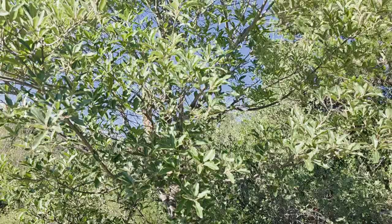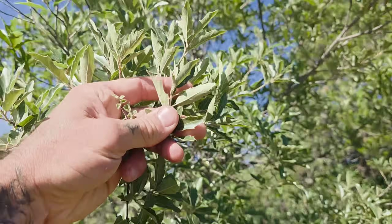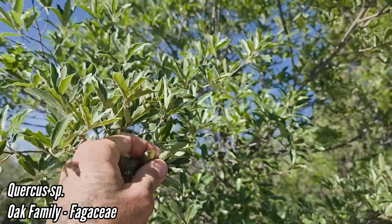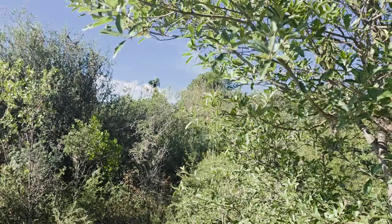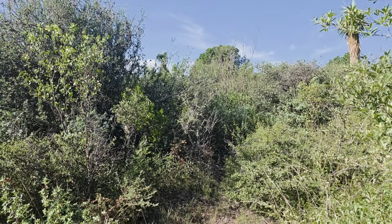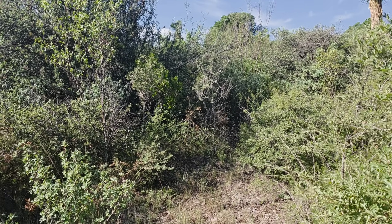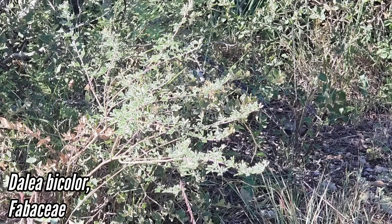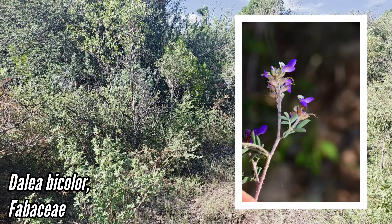Yucca carnerosana tends to just have a single stalk. We've got an oak here as well — haven't seen this one yet. We've been a little bit east of here in somewhat more mesic forests. As you go west and get further into the rain shadow of the Sierra Madre, it dries out and you get more of the xeric shrubland. Got Dahlia bicolor right there — I'll show you some flowers on it because it's a beautiful plant.